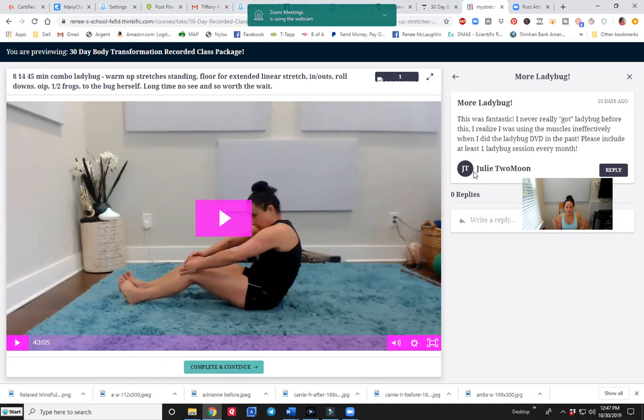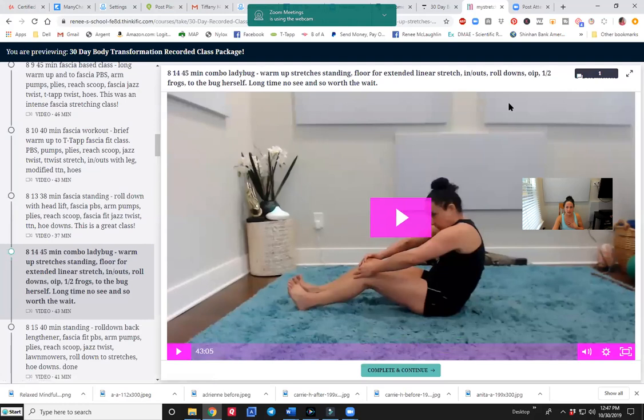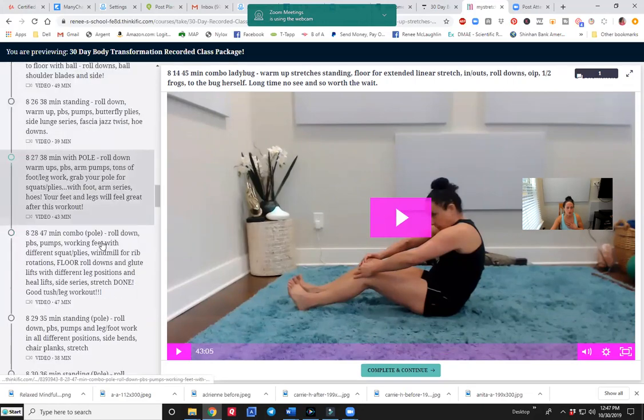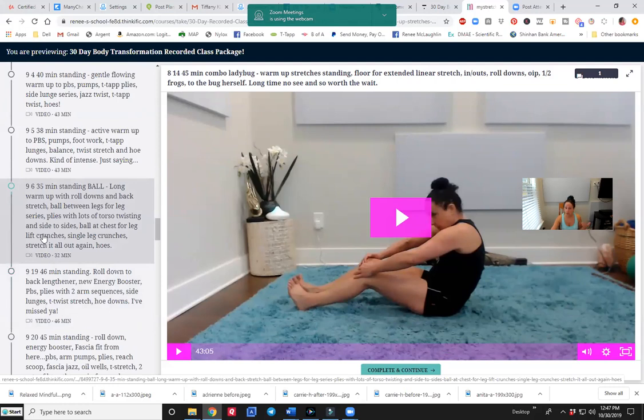All of us are doing our workouts each day. So I'm going to go back out of this and back to the main view. At the bottom it says complete and continue, which you don't even have to worry about — you can just keep on going all the way down. So if you wanted something with a ball and you have a ball, click the ball category. If you don't have a ball and don't want to worry about it, there are plenty of other ones to do.